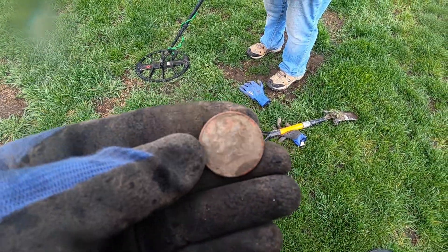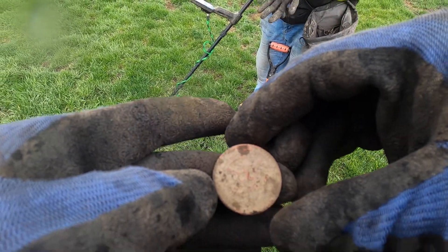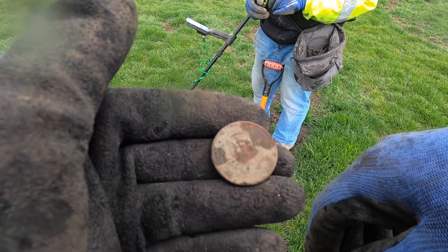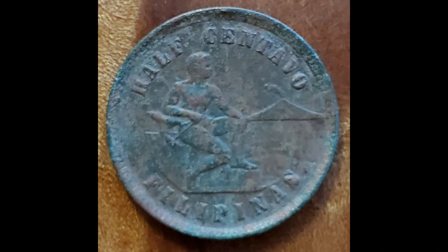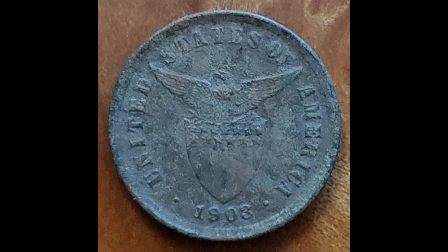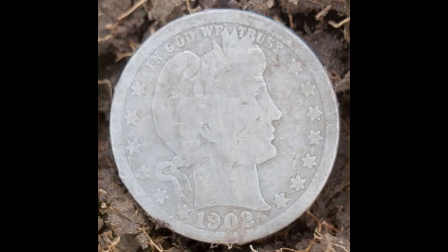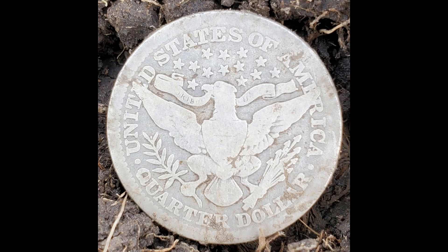Hey, you guys — Brenda just showed me she found a 50-cent piece. This is a Kennedy half — Kennedy half — so that's awesome. Good deal. This is going to be the last find of today's episode. Good job, Brenda. Thank you, good job buddy. Bye-bye, thank you.